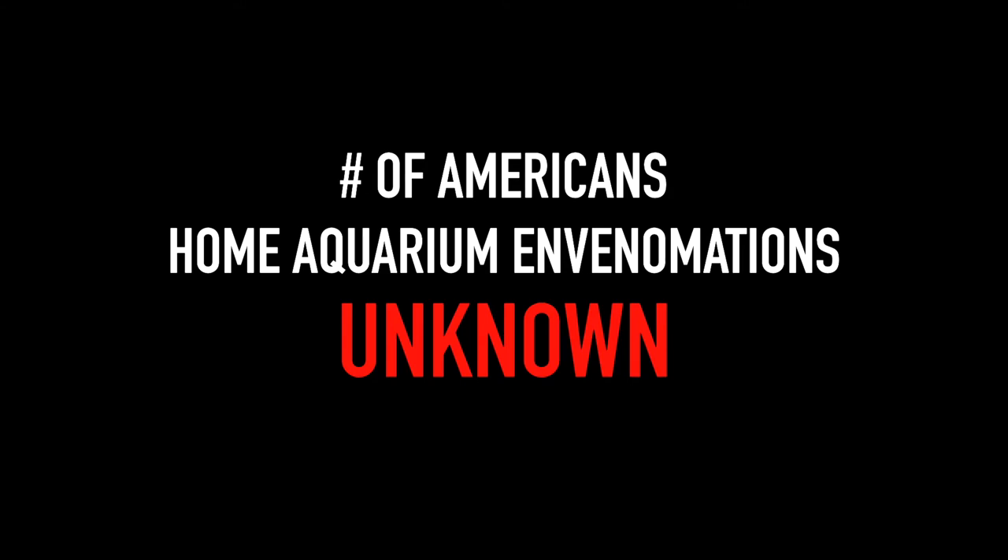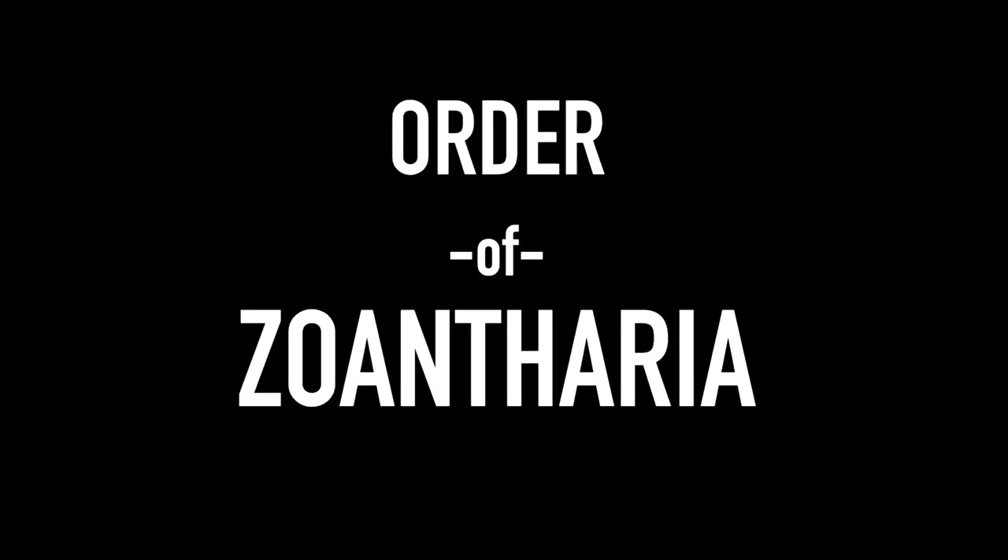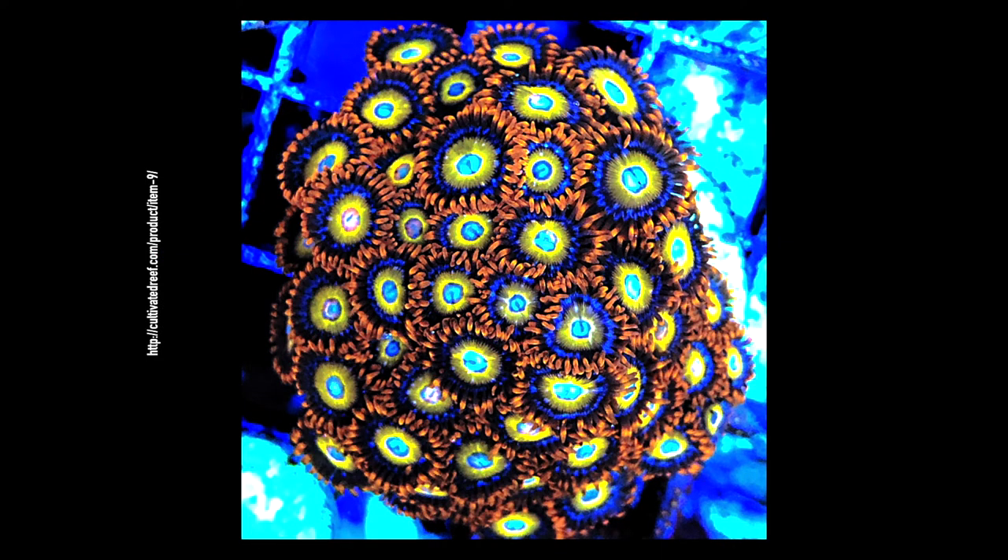Specifically today, we're going to be talking about the order of zoantharia. It also includes palithoa. As you can see, this is just a fantastically beautiful organism, especially when displayed under single-wavelength blue LEDs — look at that orange, the yellow, the two different shades of blue. Just absolutely beautiful.